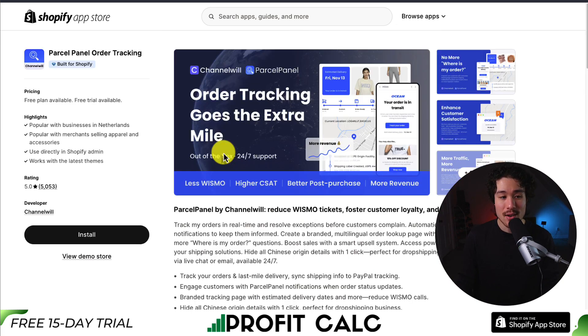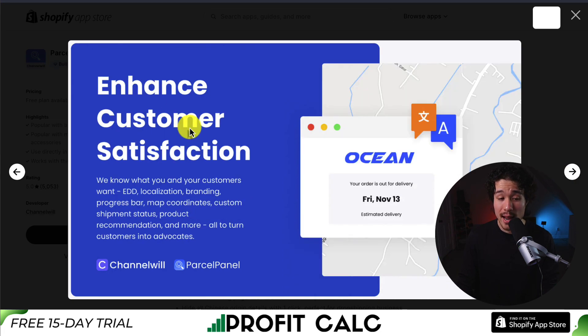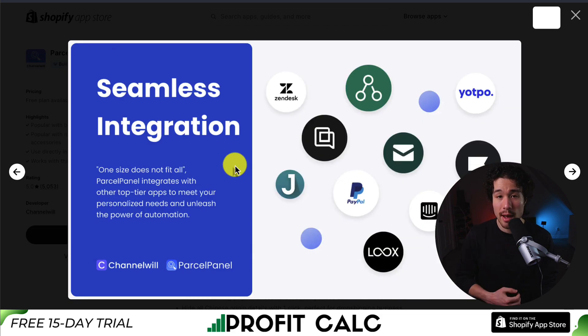The third app we're taking a look at is called Parcel Panel Order Tracking. You're not going to get that message anymore of where is my order, as it provides well-designed mobile and desktop tracking pages for your customers. This also gives you more traffic, as an order is typically looked up four to eight times from order to delivery, keeping this traffic within your store instead of a third-party website. It also gives you analytics for data-driven decisions and seamlessly integrates with tons of different platforms.